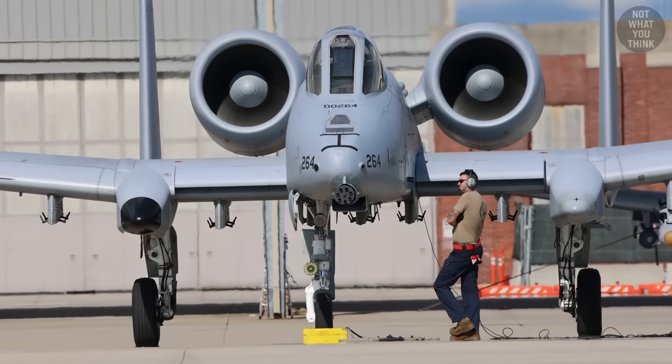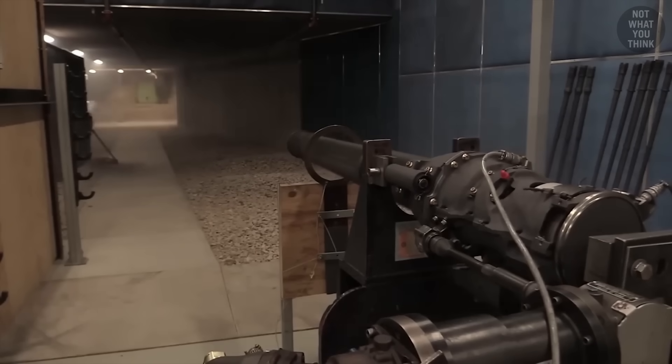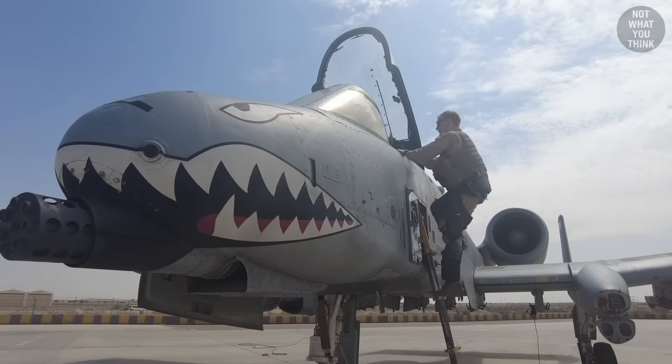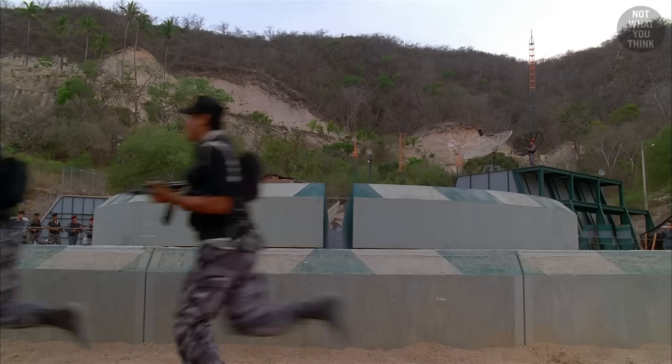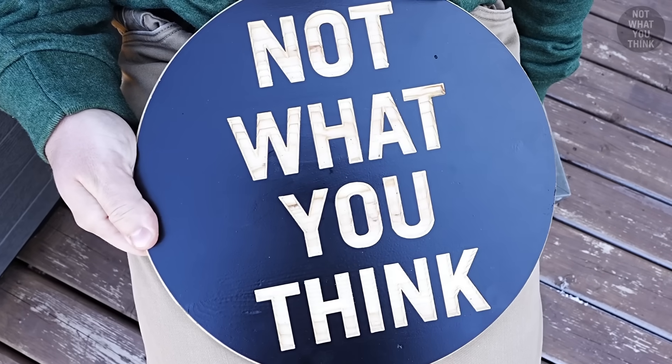But why did this aircraft keep its engines running in between missions? Why does its Gatling gun not eject casings like normal guns do? Why do A-10 pilots have to sit inside the bathtub during flight? And why were enemy forces actually relieved whenever they heard the sound of the A-10's gun? It's not what you think.